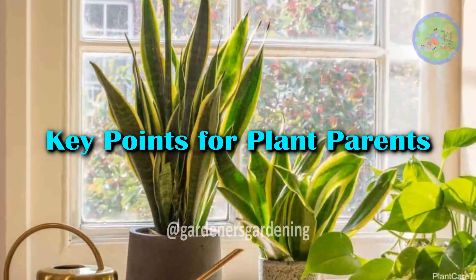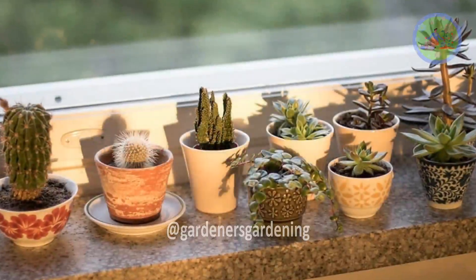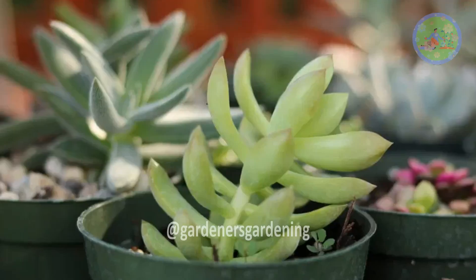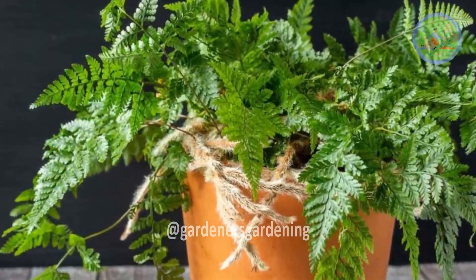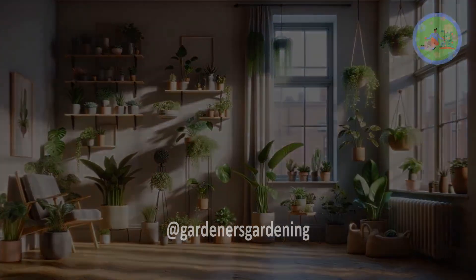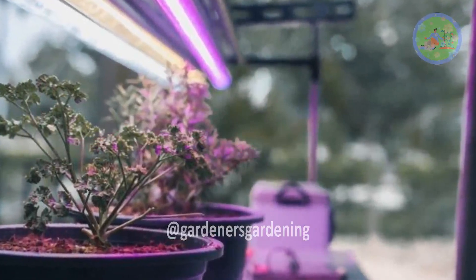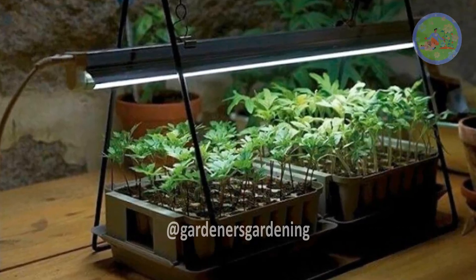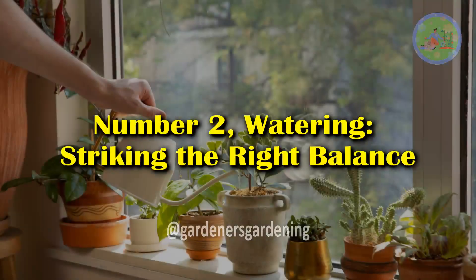Key Points for Plant Parents — Light Requirements: Different plants have varying light needs. Some thrive in bright, direct sunlight, like succulents, while others prefer indirect or low-light, like ferns. Understanding your plant's light requirements is crucial for healthy growth. In environments with insufficient natural light, artificial grow lights can supplement a plant's light needs, ensuring they receive the right spectrum for photosynthesis.